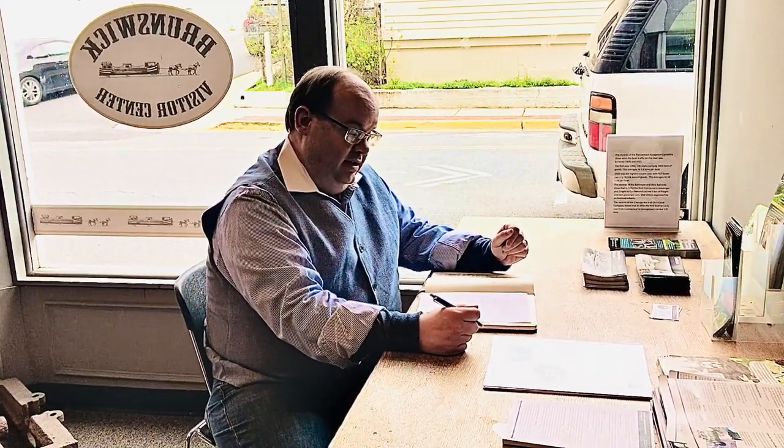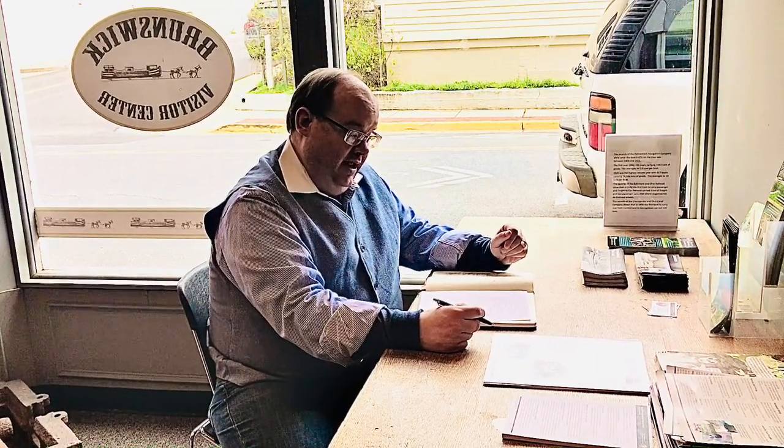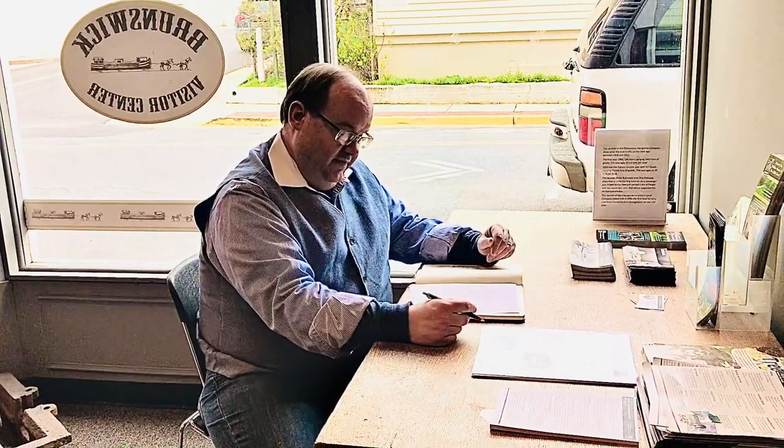We're going to talk about the birth of Brunswick, then the expansion of Brunswick where we'll look at certain houses and architecture. We're going to look at businesses and individual buildings, and we'll also have a segment on churches and organizations, then cover the decades from the 1890s to the 2000s.